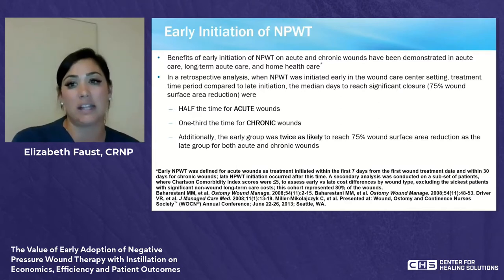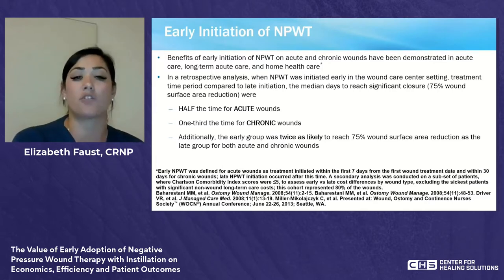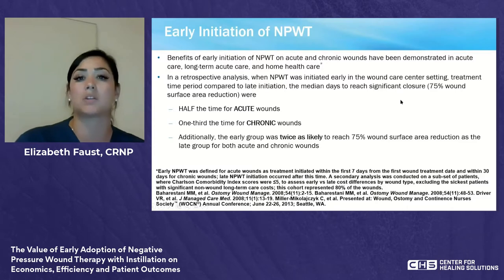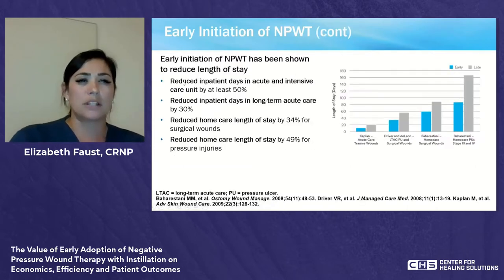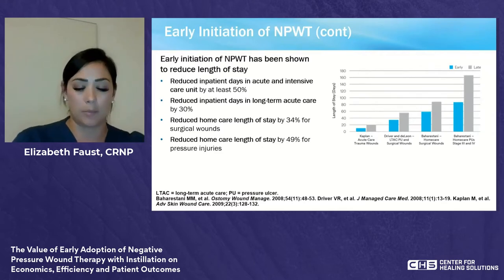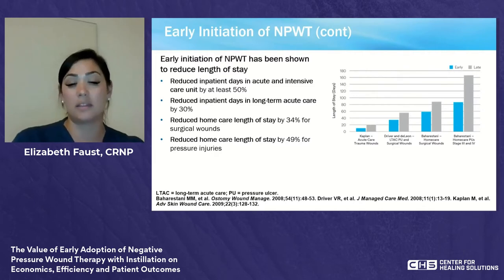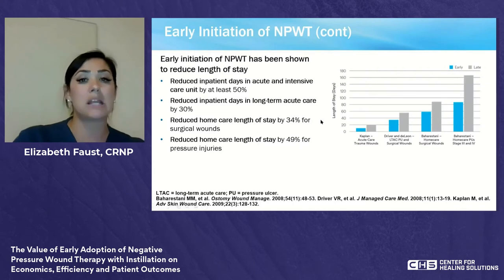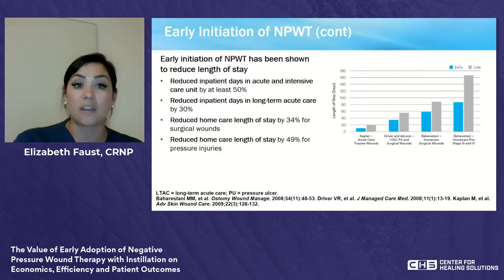Early initiation — within the first seven days for acute wounds and within 30 days for chronic wounds — showed that the mean days to reach closure was significantly less: 75% surface wound area reduction was achieved in half the time for acute wounds and a third of the time for chronic wounds. The early group was twice as likely to reach 75% wound surface area reduction. This also reduced inpatient ICU days by at least 50%, long-term acute care days by 30%, and home health length of stay by 34–49%.